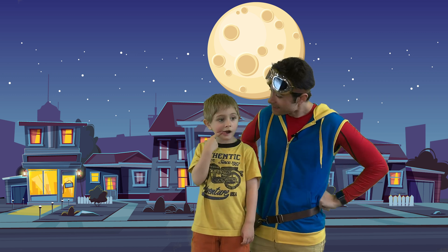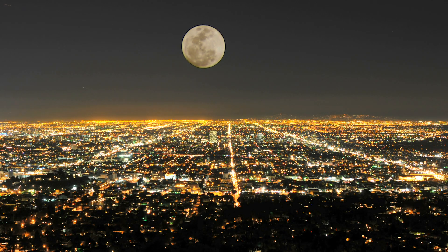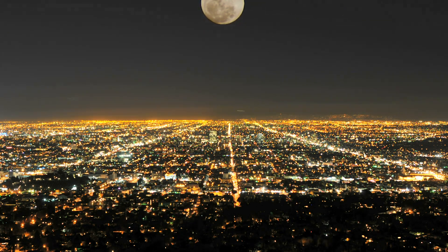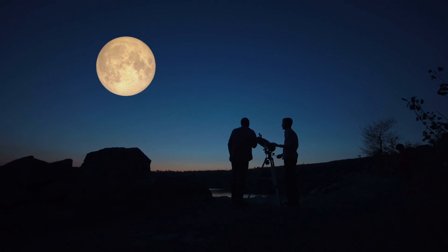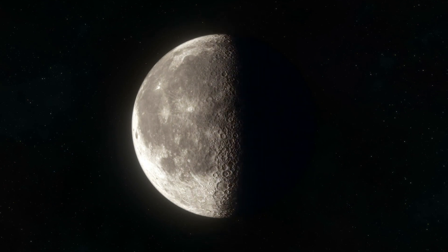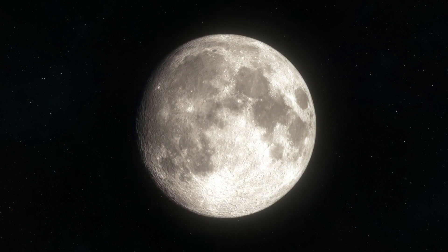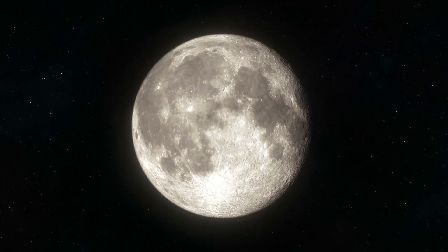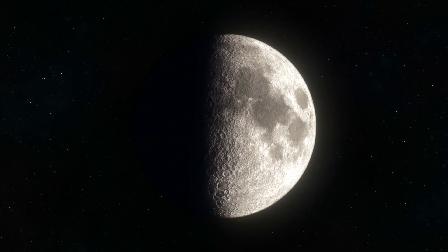Have you ever looked up at the night sky and noticed that the moon changes shapes? Did you know that the light of the moon that you see at night is not actually emitted by the moon itself? The moon is simply reflecting light off of the sun and down to Earth. As the moon orbits the Earth, the portion of the moon that we can see reflecting light back changes. These changes are called the phases of the moon. As the moon is getting smaller, it's called a waning moon. And as the moon starts to get bigger, it's called a waxing moon. When only a sliver of the moon is hidden, it's called a gibbous moon. When the full moon is visible, it's called a full moon. The halfway point of a waning moon is called the third quarter. And when just a sliver of the moon is visible, it's called a crescent. As the moon waxes again, the halfway point is called the first quarter.